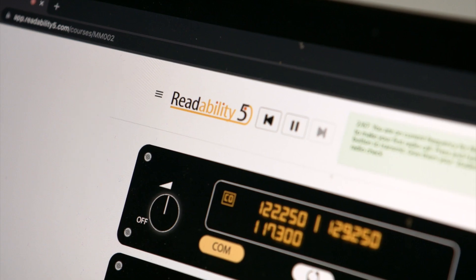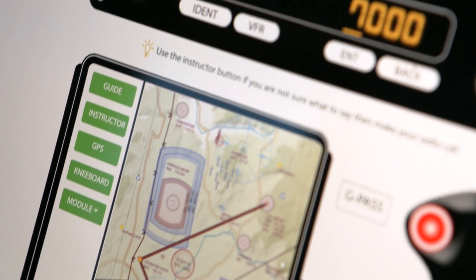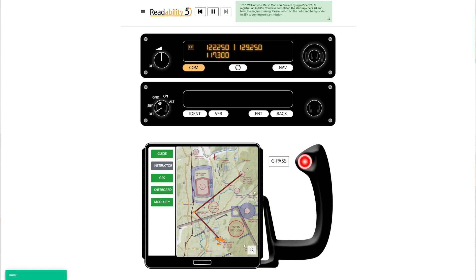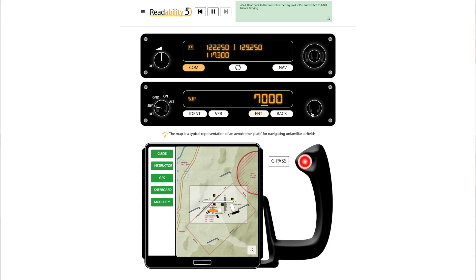With Readability 5 you can focus on learning radio telephony phraseology outside of the cockpit environment. It's a web-based app and the controls are familiar — it has a radio, a transponder, and a GPS moving map. We've got seven modules at the moment. The first is the VFR land away, a flight from A to B going through standard procedures from a controlled zone to a destination. As the modules progress, we do circuit training, then controlled airspace, pan calls and maydays, emergency calls, relay calls, and then the VFR land away abroad.